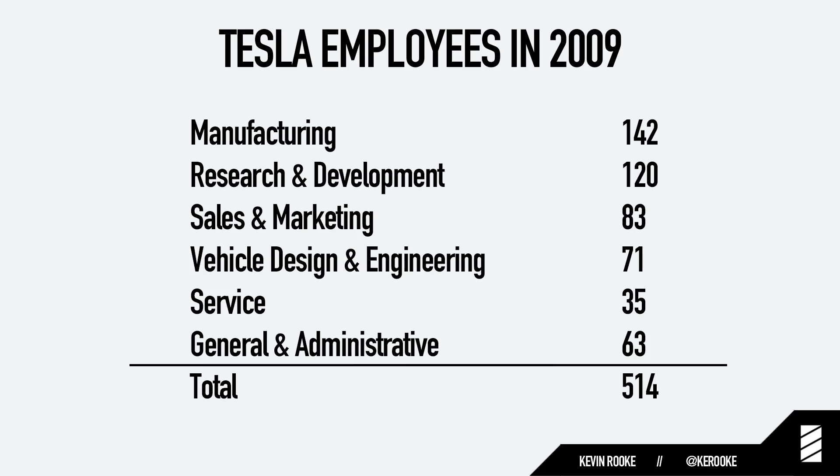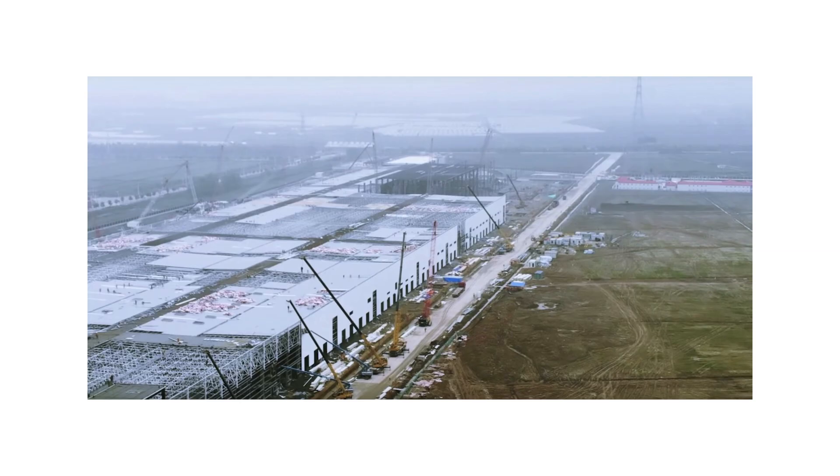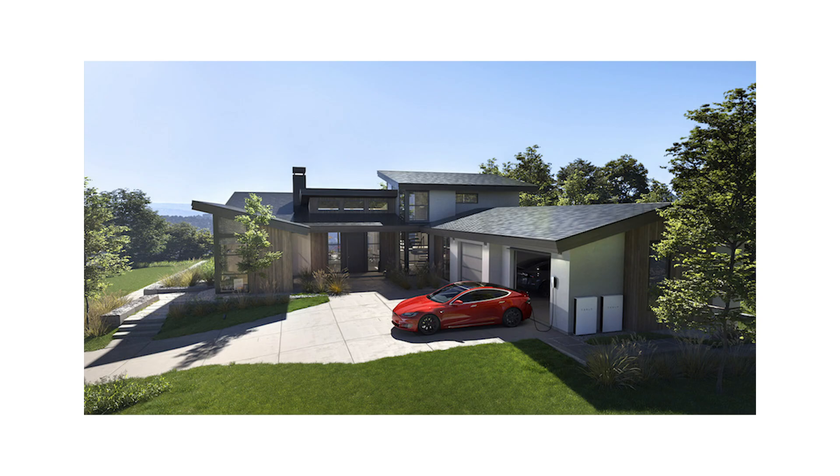This was a team of just 514 employees at the end of 2009, with just 71 people in the vehicle design and engineering department. Now the Tesla team has grown to almost 50,000 people — a jump of 100x — and they're building all sorts of cool products. They built the Fremont factory, the Gigafactory in Buffalo, the Gigafactory in Nevada, the Gigafactory in China, a solar business, and an energy storage business. They also added incredible features to Tesla's cars: an interior touchscreen, autopilot, 360-degree cameras, supercharging, and the list goes on and on.